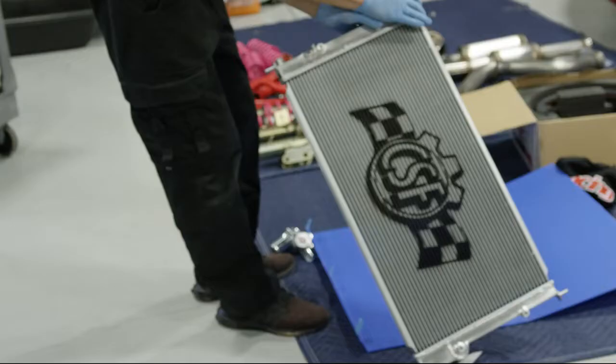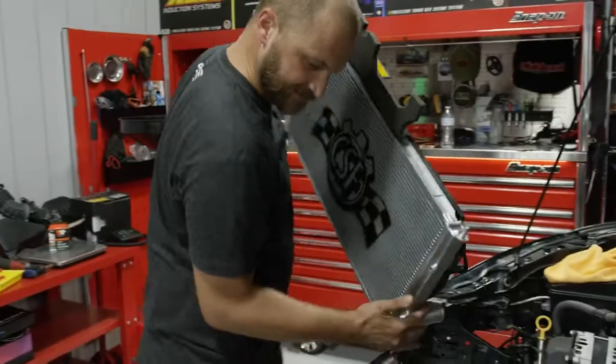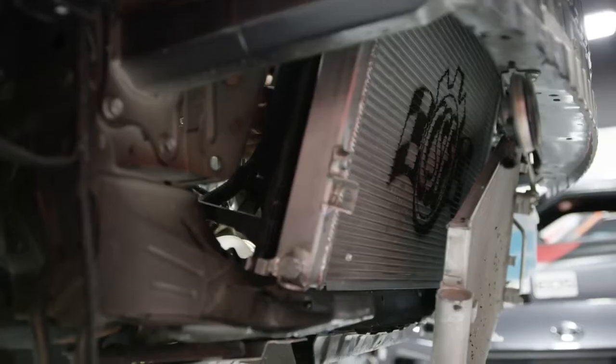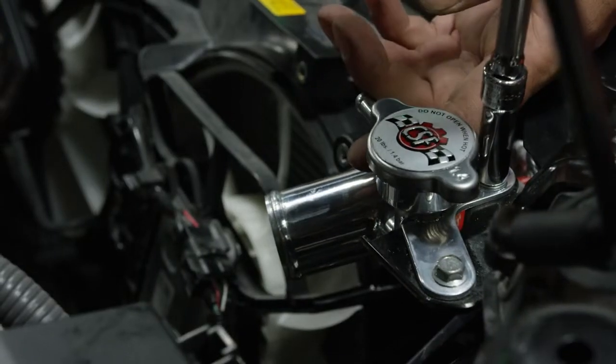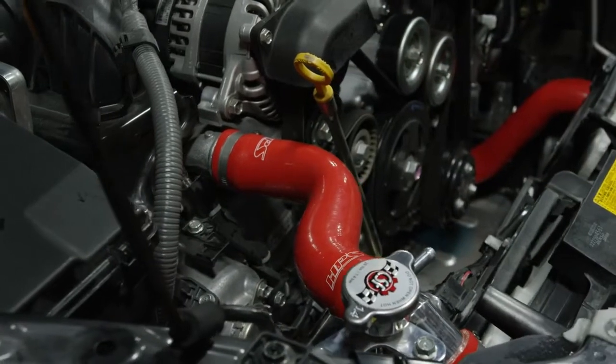For cooling, we're going with a CSF aluminum radiator. When you're getting up in the temps, it's a lot better to have something like this that has aluminum end tanks. We're also changing to HPS silicone hoses so that all of the cooling system is updated and ready to keep the car cool on the track.